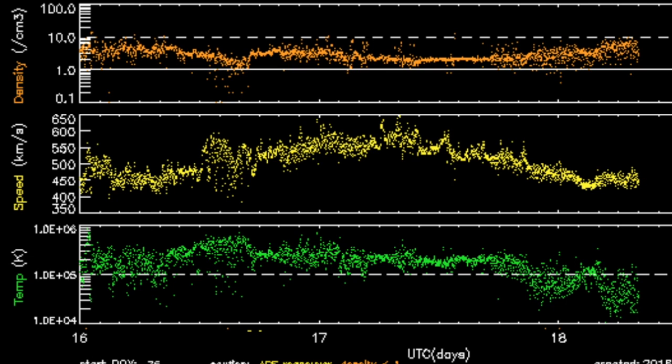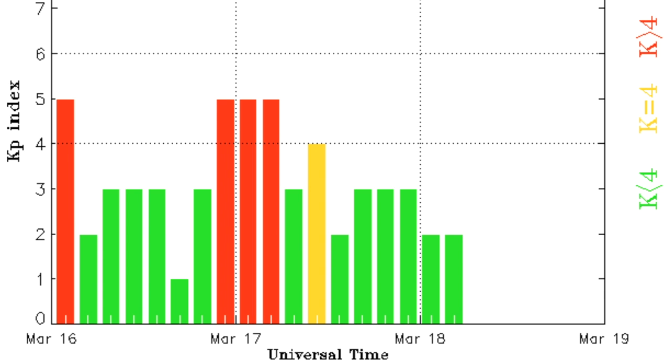Solar wind: you see sustained density in orange, but in yellow and green the speed and plasma temperature drops out and the coronal hole stream is over. Geomagnetic storms are ending as well for now, after more than two days of instability.